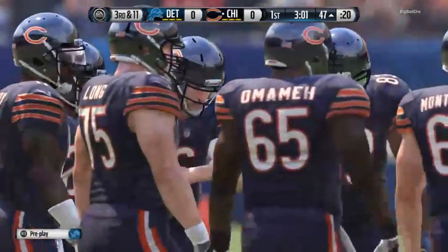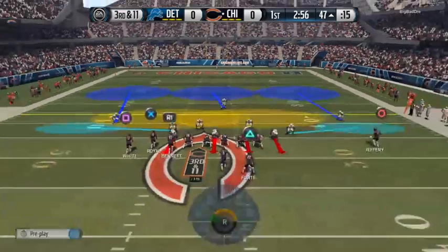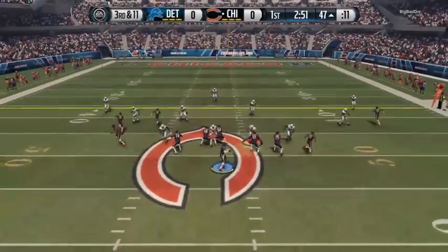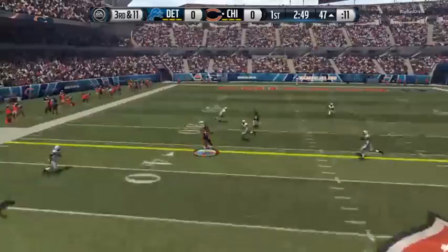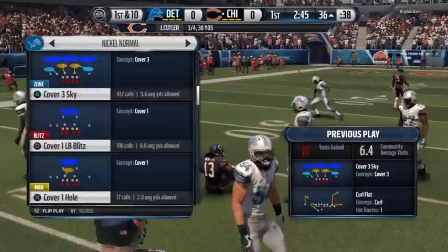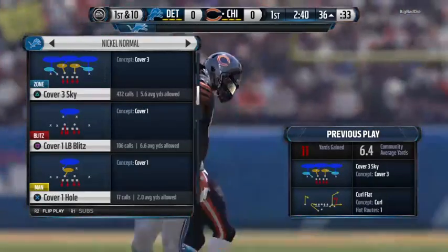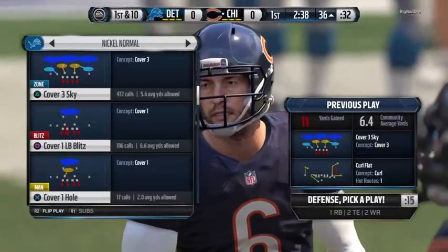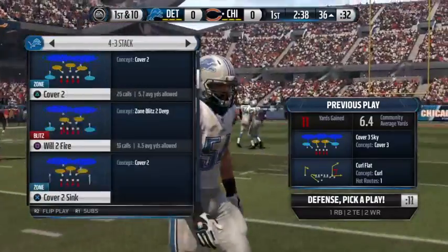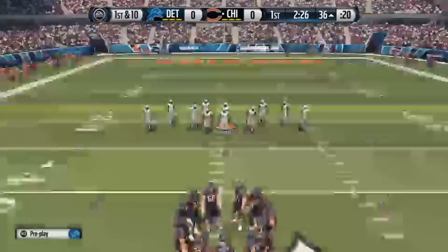This next play coming from the 47-yard line. The Lions defense goes nickel. Third down and 11. White's going to pull in the bullet pass. Set up now at the 36.